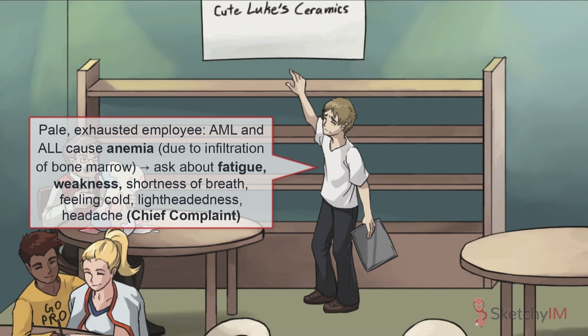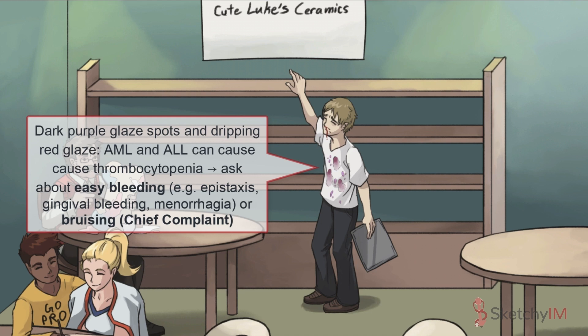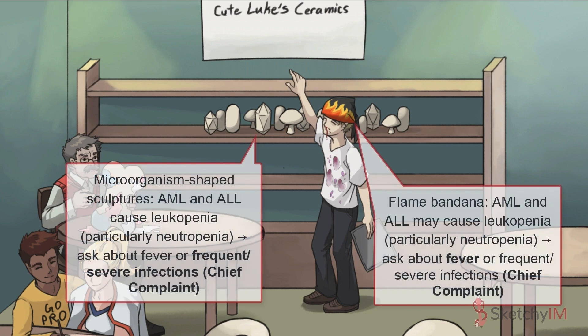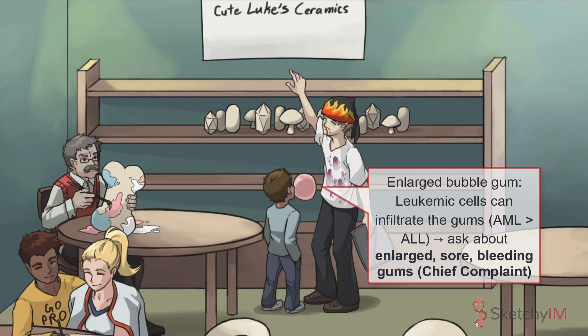Other symptoms of anemia include weakness, shortness of breath, feeling cold, lightheadedness, and headache. Patients with thrombocytopenia may present with bleeding manifestations such as epistaxis, gingival bleeding, heavy or prolonged menstrual bleeding, or easy bruising, depicted by the ceramics glaze on this employee. As a consequence of a reduction in mature functioning leukocytes, particularly neutrophils, patients are likely to present with infections of variable severity — fevers or infections of increased frequency or duration. Leukemic cells can also infiltrate the gums and cause gingival hyperplasia with enlarged, sore, bleeding gums, represented by expanding bubble gum. This is more common in AML, particularly the monocytic subtype.